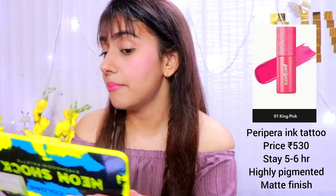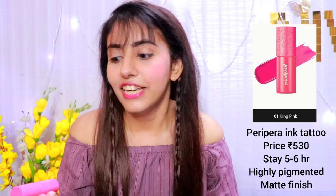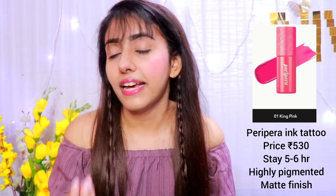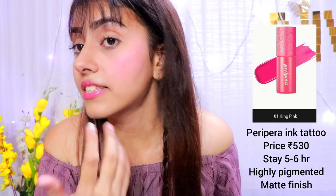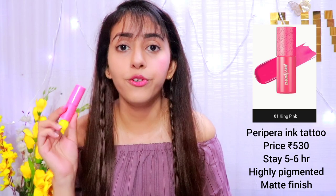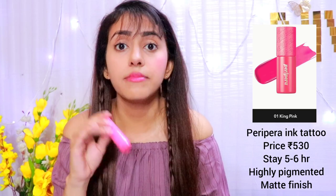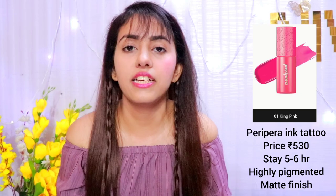It looks very natural. The finish is matte and the price is very affordable — it retails for Rs. 530 only. Many people think tints are expensive, but you only need a very small amount — on the cheeks, just 1-2 drops is enough. It's beautiful. The Peripera tint is very good: it is around Rs. 500, the quantity is 5.5 grams, matte finish, not shimmer, natural look, and very good pigmentation.